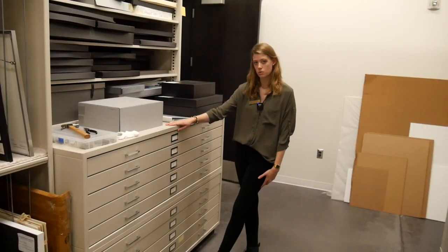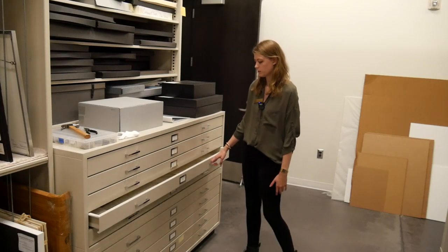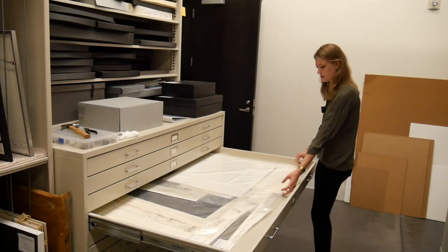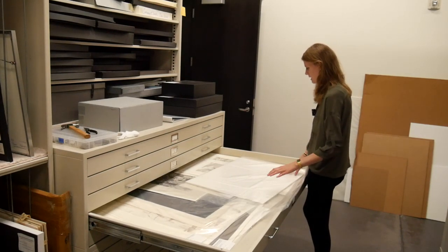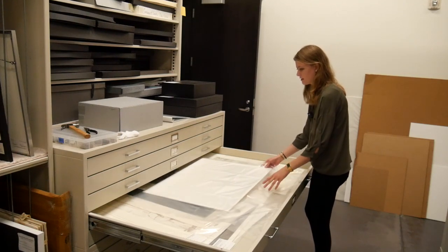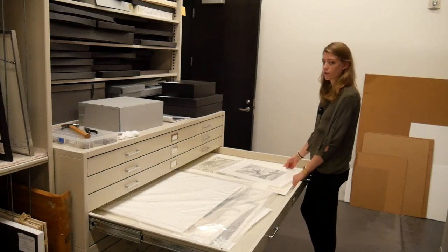These are the flat files that we store pieces from the collection in that aren't in frames. We put them in plastic sleeves and store them flat, which is a nice way to be able to store a lot of work in a small amount of space.